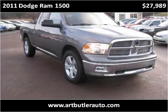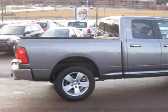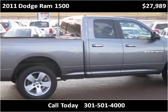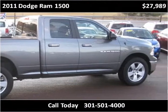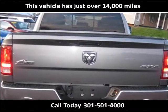This 2011 Dodge Ram 1500 is available from Art Butler Auto Sales. This vehicle has just over 14,000 miles.